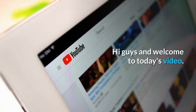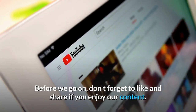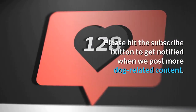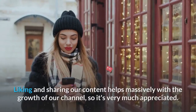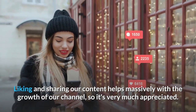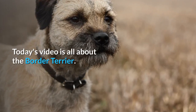Hi guys and welcome to today's video. Before we go on, don't forget to like and share if you enjoy our content. Please hit the subscribe button to get notified when we post more dog related content. Liking and sharing helps massively with the growth of our channel, so it's very much appreciated. Today's video is all about the border terrier.